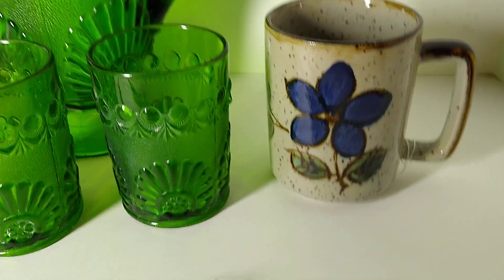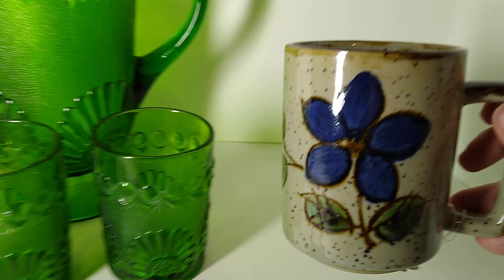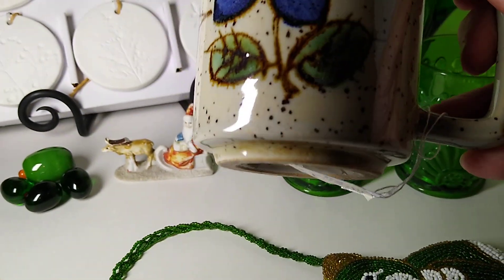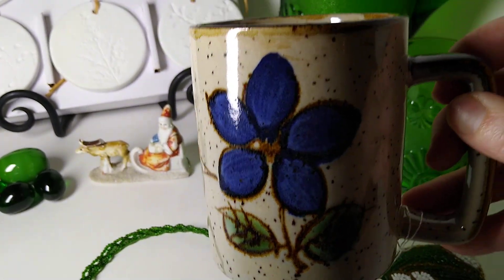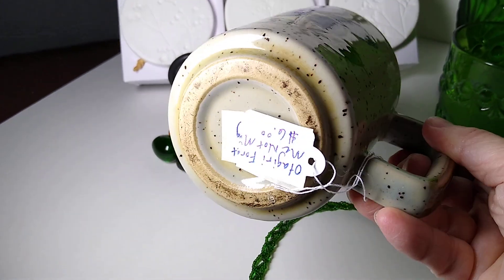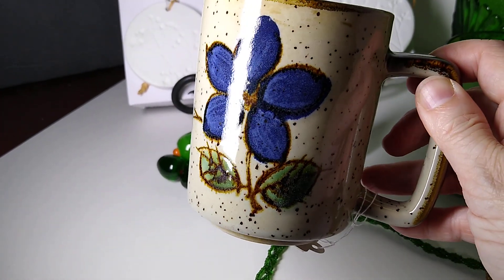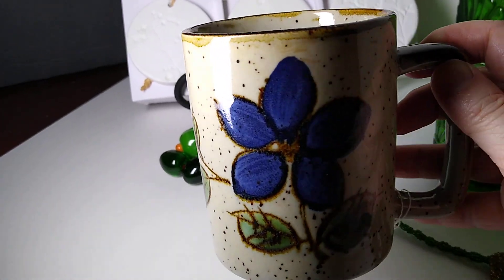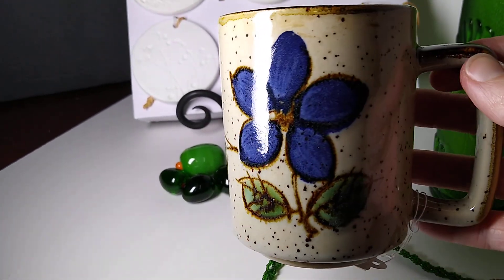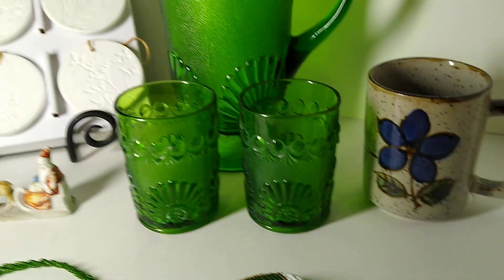The last item is this Otagiri blue forget-me-not flower coffee mug, Japan. It's four inches, has a speckled glaze, and it sold for $12 plus $8 in shipping. I believe I got this for a dollar at the Menagerie. You can see I have my sticker on the bottom — I was going to sell it in my Blue Lady Thrifting She Shed sale at the end of September, where I'm clearing out my eBay items, so it was priced lower for that sale.